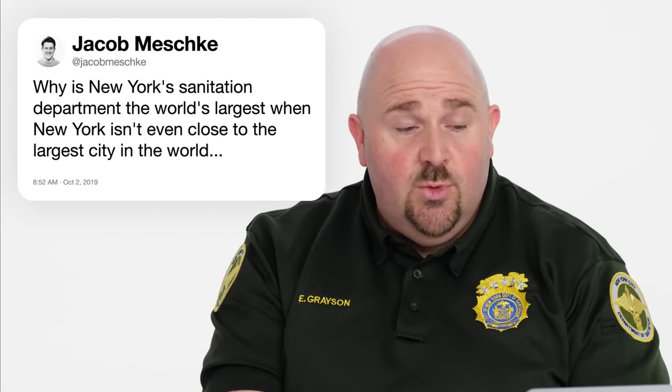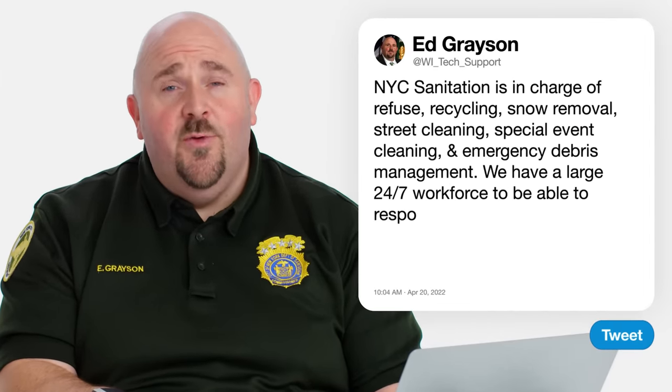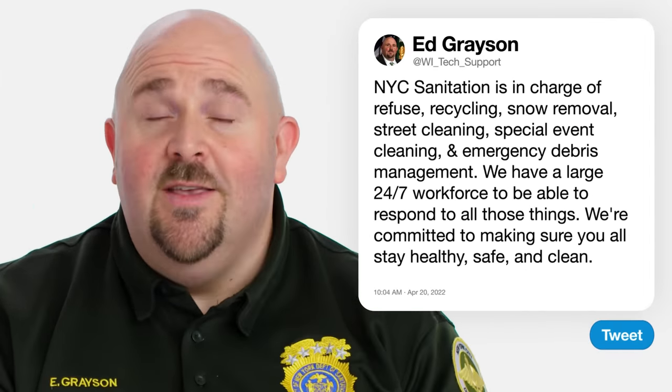Jacob Meshke asks, why is New York City Sanitation Department the world's largest when New York isn't even close to the largest city in the world? So are there bigger cities? Sure. Are there places with more population? Sure. But do they host an entire municipal workforce that is on duty 24 hours a day, seven days a week to meet the changing needs of the city that never sleeps and its 8.8 million people? No, they don't. We are in charge of refuse, recycling, snow removal, all street cleaning, all special event cleaning, and all emergency debris management. We have a pretty robust workload.